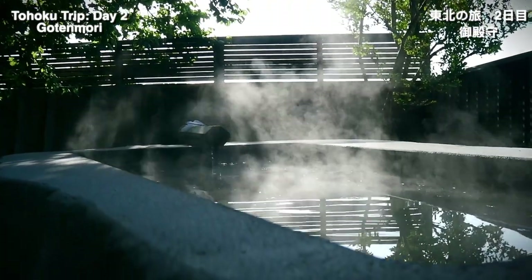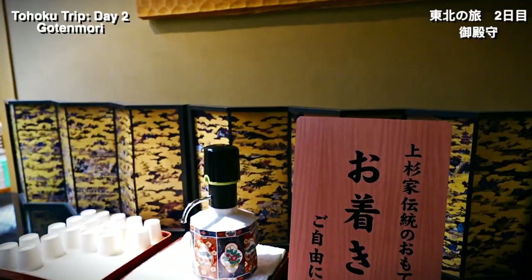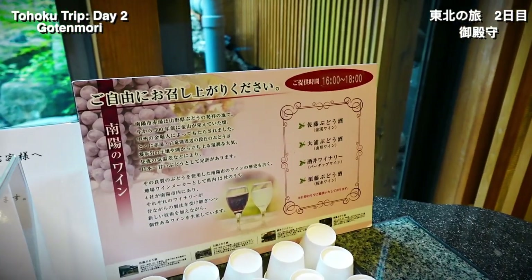In the evening we checked into a traditional Japanese inn called Goten Mori. With perks like welcome ramune, welcome sake, and welcome wine, this is a nice place to relax.